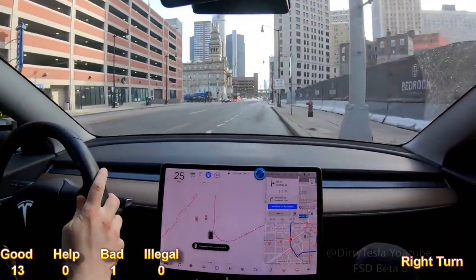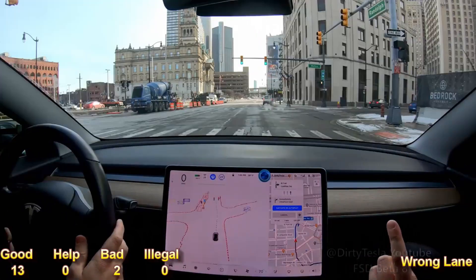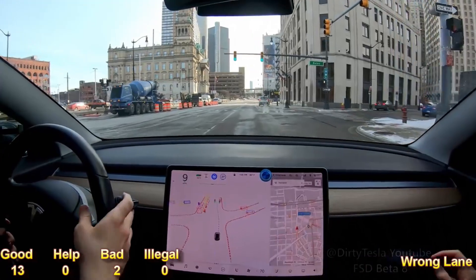Now it's getting into the bike lane — don't want that. I'm going to cancel it because it's going to pull up on that 7-Eleven. Let's see what we can do.